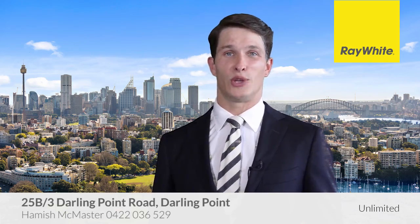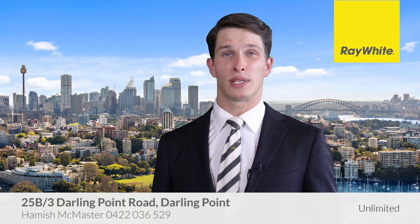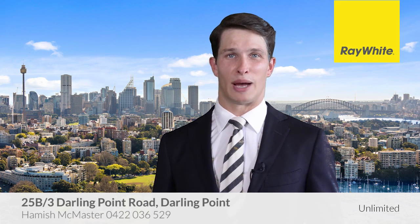We look forward to seeing you at one of our Open for Inspections. If I can be of further assistance, please call any time. Thank you.